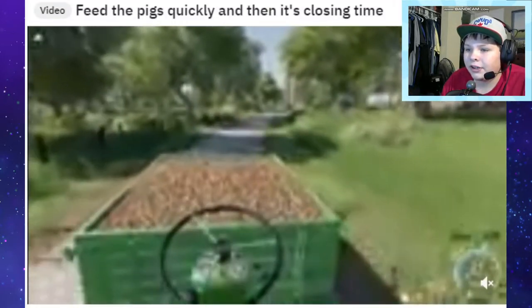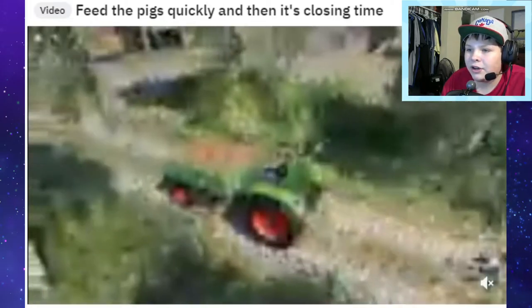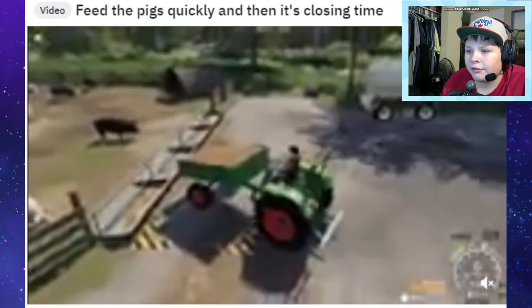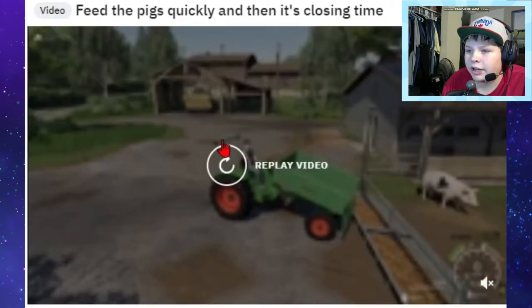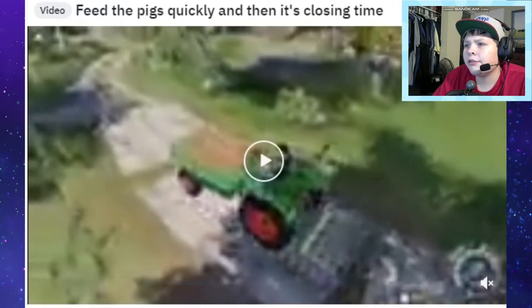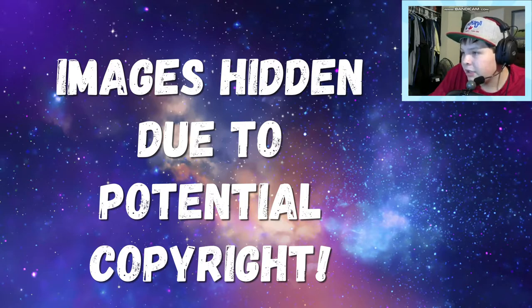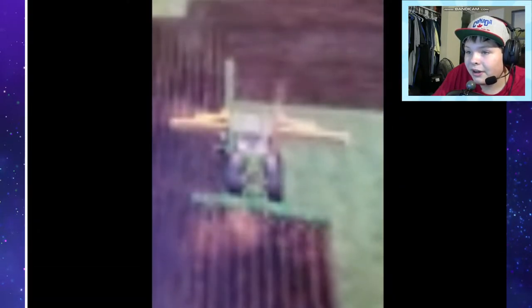Feed the pigs quickly and then it's closing time. What are you driving? I'm interested - I can't tell, it's so low revs. Is that a tractor with a trailer on the front? It's a tractor with a tipper on the front - that's interesting, I've never seen anything like that before. Does that exist or is that just a mod made for fun? I can't seem to find any images. I don't think that is real because where would the engine go? There's no spot for the engine.